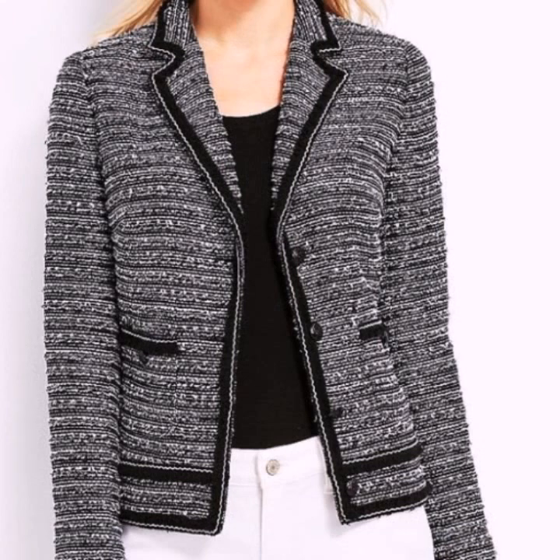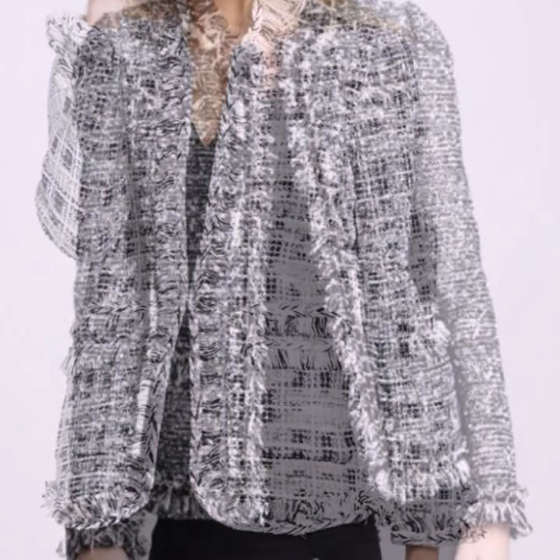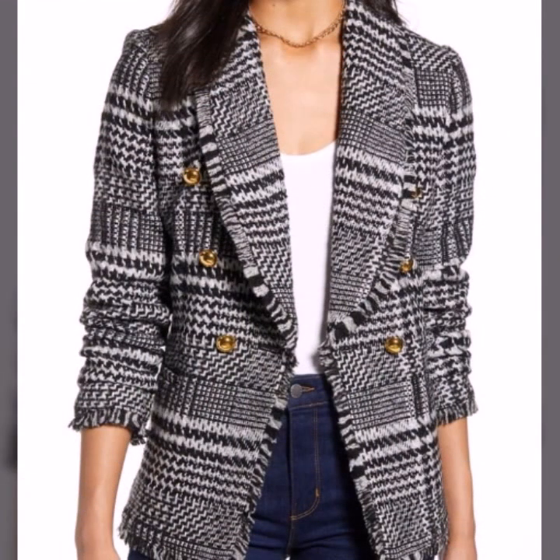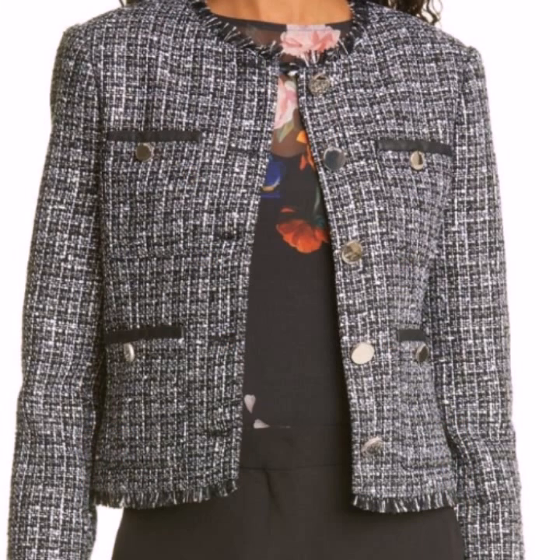If you are loving this beautiful blazer design, just keep on watching this video till the end. Many more beautiful designs and many more beautiful ideas you'll explore in this video, and I hope you are going to love this collection and find it very useful for you.